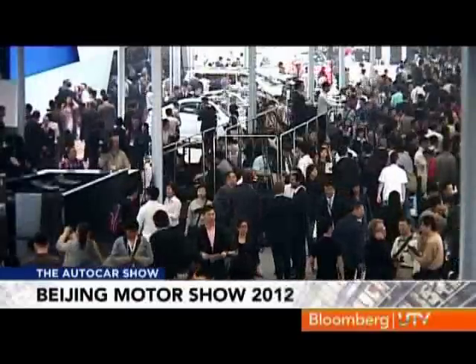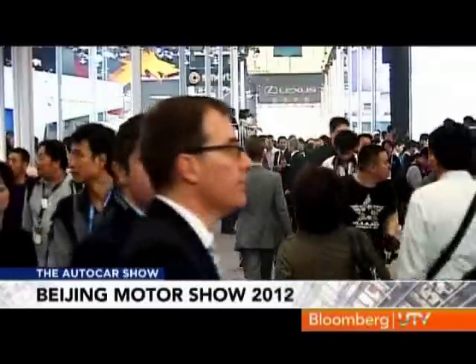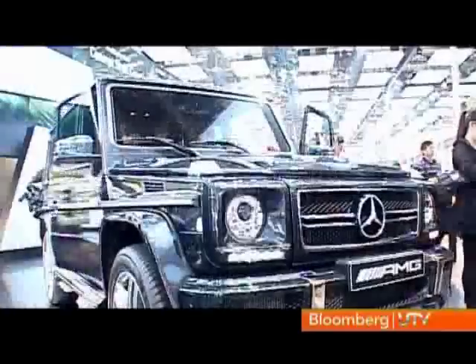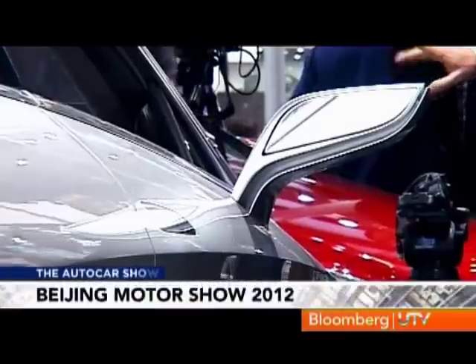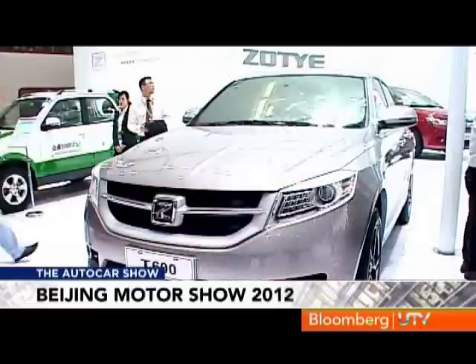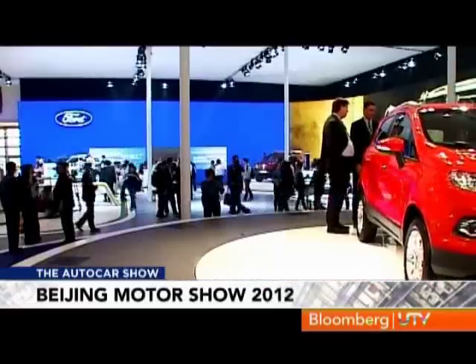While we ponder on about how important India is becoming in the world's auto scenario, the Beijing Motor Show stands testimony to the fact that China has already stamped its authority. All the top manufacturers were there, apart from the various made-in-China brands that had us confused as to whether we were looking at originals or the rip-off look-alikes.